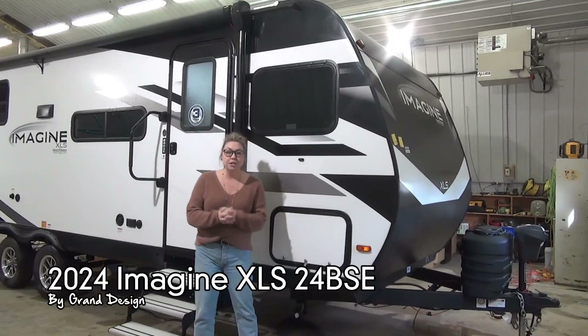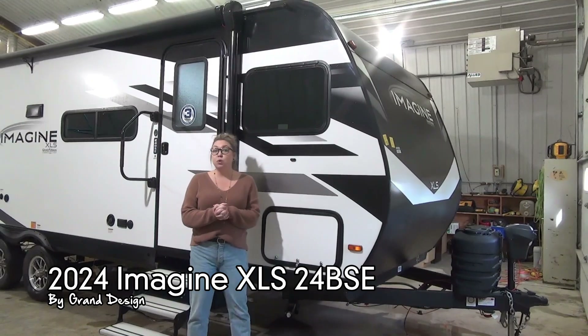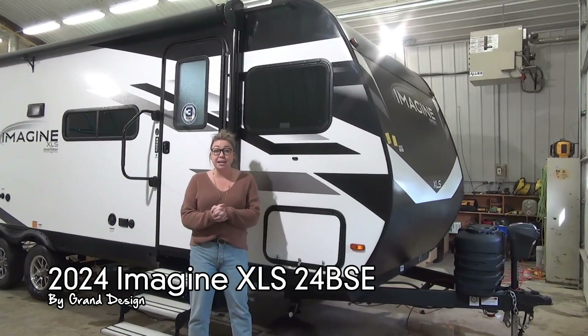Hi folks, Tamara here with Miner's Leisure World. We have a brand new floor plan that just landed from Grand Design — this is the 2024 Imagine XLS 24 BSE.